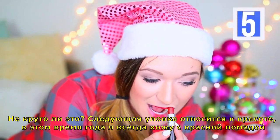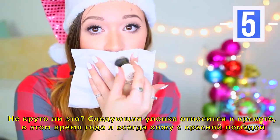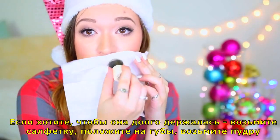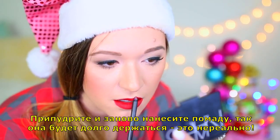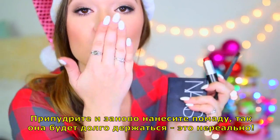The next one is a beauty life hack. I'm constantly wearing red lipstick during the holidays this time of year. So if you want it to last a long time, take a tissue, put it against your lips, take loose powder, blot it, and then reapply your lipstick and it will last so long — it's crazy.